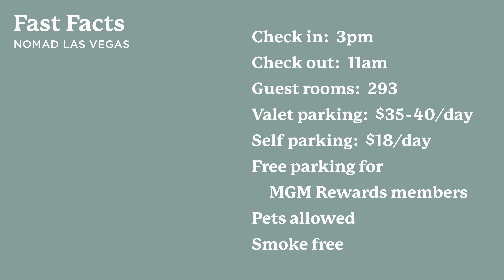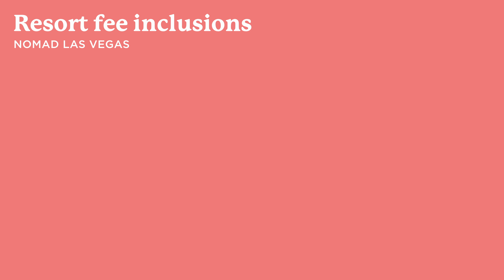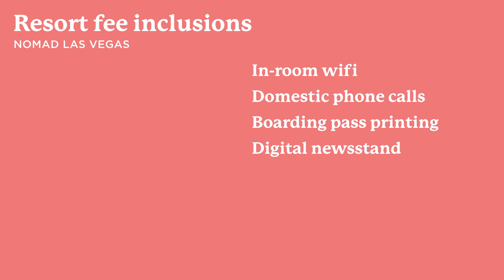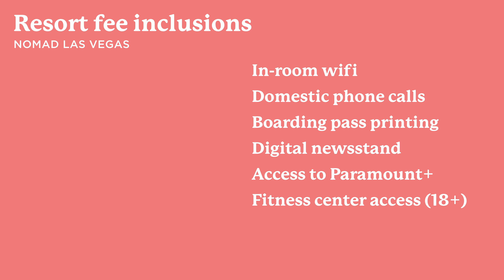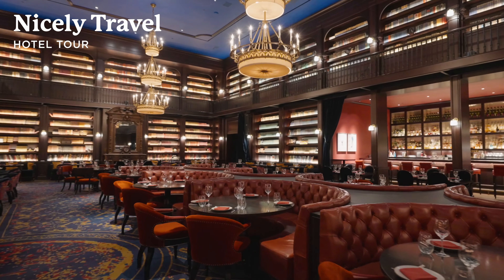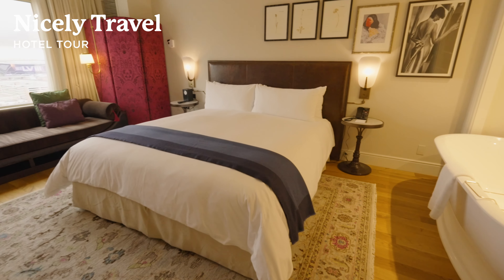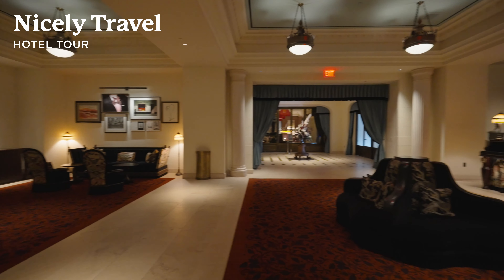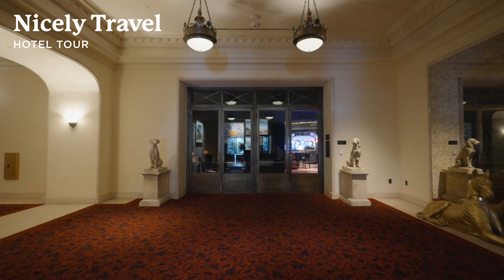Let's get into some fast facts about Nomad Las Vegas. Check-in is at 3pm, check-out at 11am, with 293 guest rooms across the top four floors of the Park MGM tower. Like most Strip resorts, Nomad offers self-parking via the large Park MGM garage or you can valet. Valet parking costs $35–40 a day and self-parking is $18 a day for hotel guests. However, if you're a member of MGM's rewards program, you get these fees waived — so I definitely encourage you to sign up if you haven't already. The comped parking is great and there are even more nice perks as you ascend to higher reward tiers.